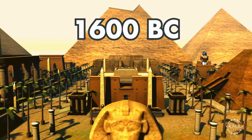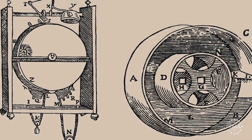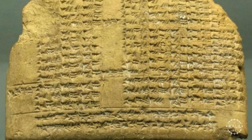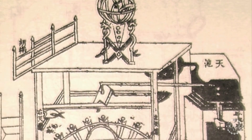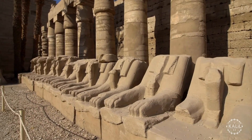Around 1600 BC in ancient Egypt and Mesopotamia, a water clock or klepsydra measures time with the regulated flow of water into or out of a vessel. The breakthrough provides a consistent and automated way to track time for religious ceremonies.